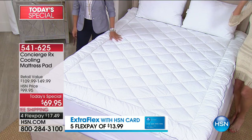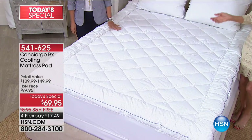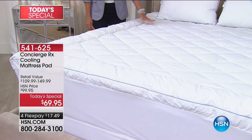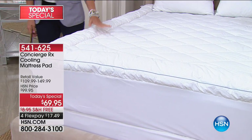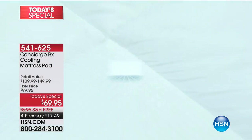Available in twin, full, queen, king, and California king — with a retail value of $150. If you've done any price comparison shopping on cooling technology, you know what you're looking at. Ellen has been sleeping on the original version. The key difference: a lot of cooling items don't feel cool to the touch, but this one — the moment you climb into bed — you immediately feel it, and then it acclimates to your body.